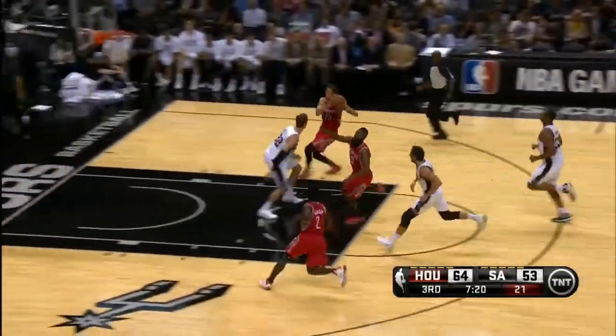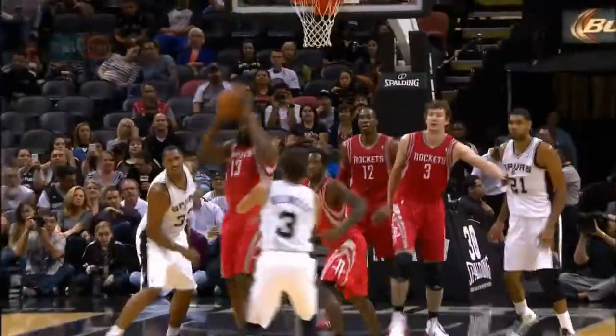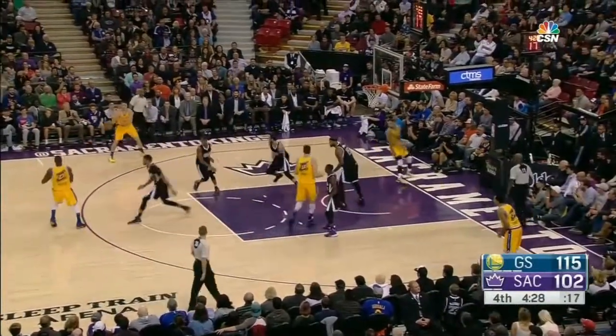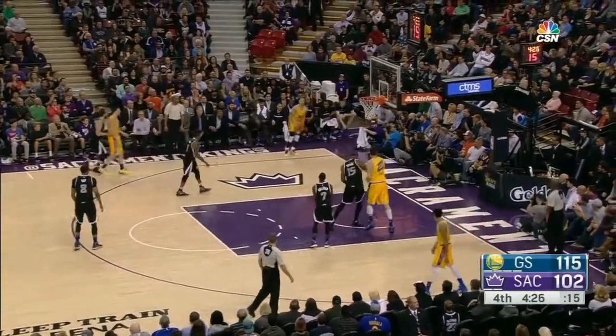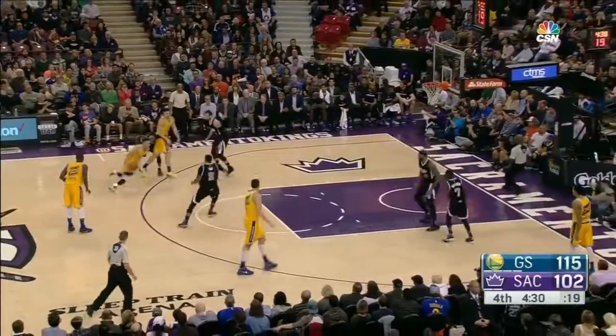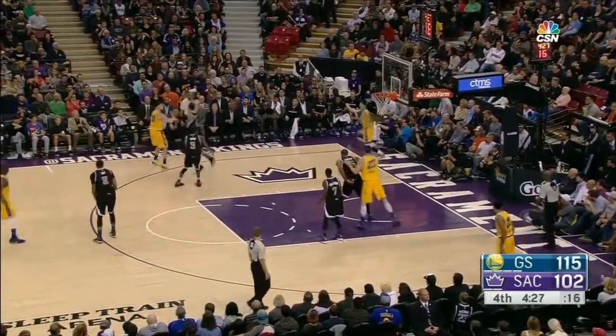They come the other way — look at one way, going the other. What a pass by Harden, and sweet finish by Parsons. Oh, is that pretty. Curry behind the back, moving around — warm-up three. Everything to this pass, it just has to put a natural smile on your face.